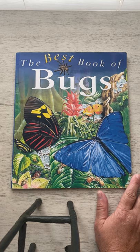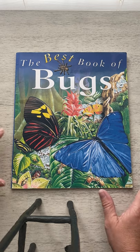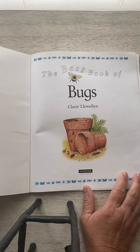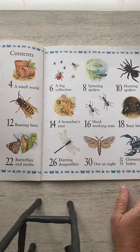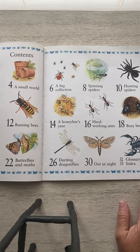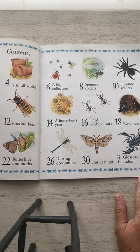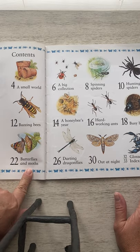I wonder what a pollinator is. You are going to be learning about what a pollinator is and all of that fun stuff in the second video to this. But first we'll do the read-aloud. The Best Book of Bugs. Claire Llewellyn is the author. I'm going to quickly show you the copyright page. I'm not going to read this entire book, so I'm just going to focus on four parts: a small world, a big collection, buzzing bees, and butterflies and moths.